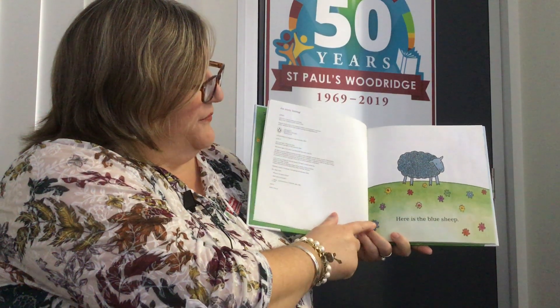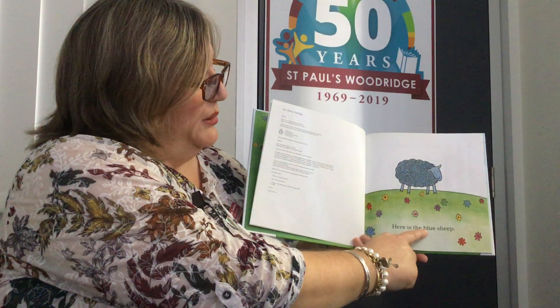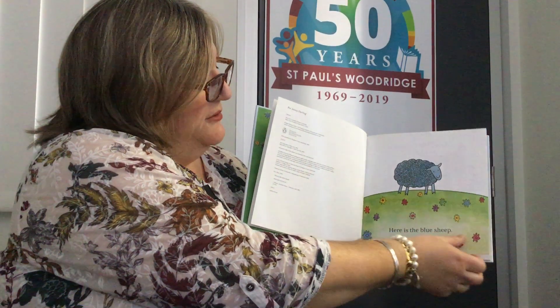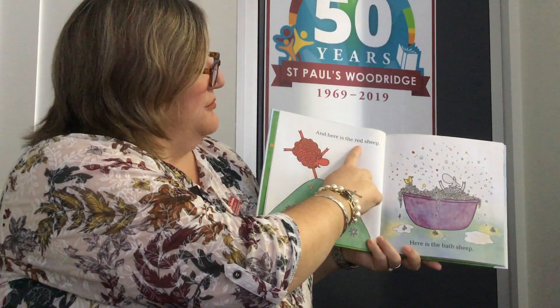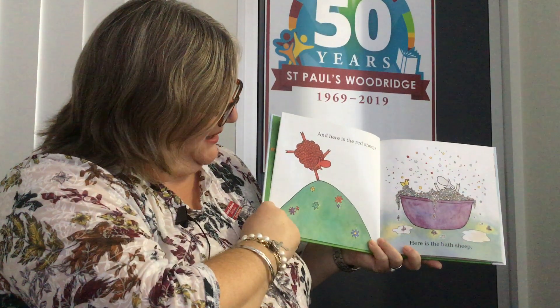This is our first page. Here is the blue sheep — a very happy looking blue sheep. And here is the red sheep, doing cartwheels on the hill.